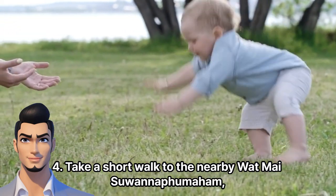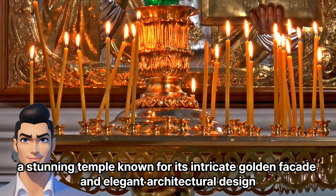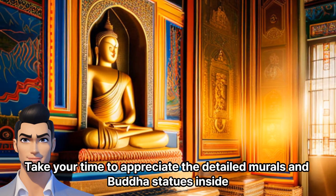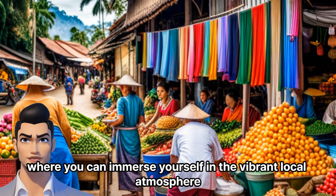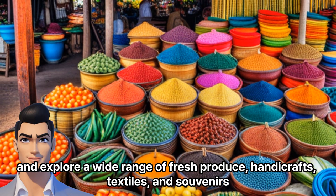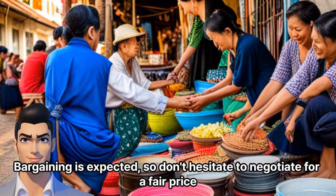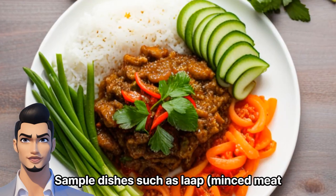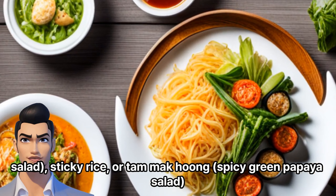Midday. Take a short walk to the nearby Wat Mai Sawanifumaham, a stunning temple known for its intricate golden façade and elegant architectural design. Take your time to appreciate the detailed murals and Buddha statues inside. Head to the lively morning market, where you can immerse yourself in the vibrant local atmosphere and explore a wide range of fresh produce, handicrafts, textiles, and souvenirs. Bargaining is expected, so don't hesitate to negotiate for a fair price. Enjoy a traditional Lao lunch at one of the local restaurants in the area — sample dishes such as lop minced meat salad, sticky rice, or tam mak hong spicy green papaya salad. Don't forget to try a refreshing fruit shake as well.